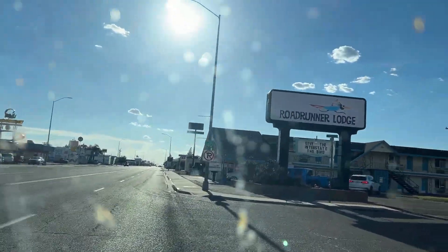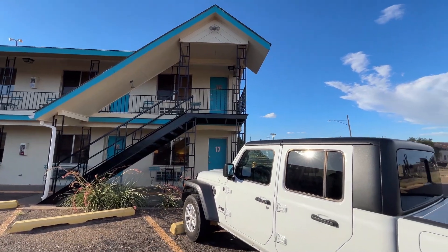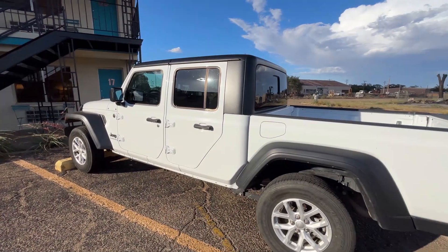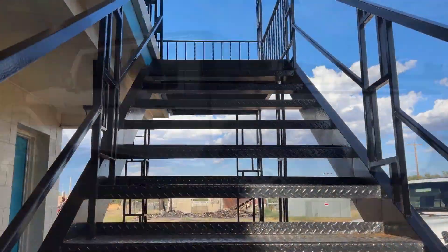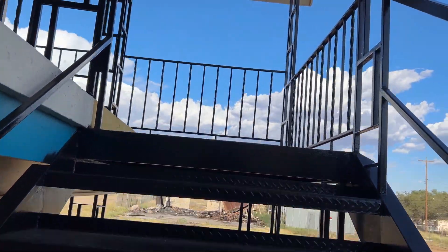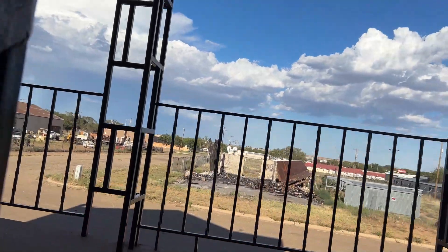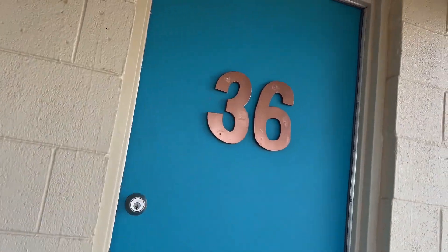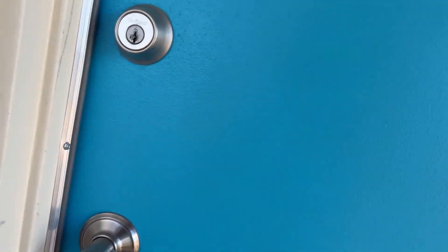Welcome to Cary, New Mexico, into our favorite motel on the route, the Roadrunner Lodge. And there's the Jeep Gladiator that has served us well on this trip. We will now give a room tour of our motel room at the Roadrunner Lodge on August 17, 2024. Room 36, right at the end.